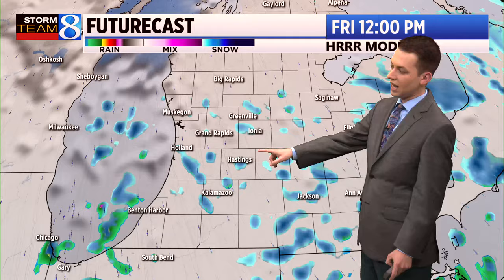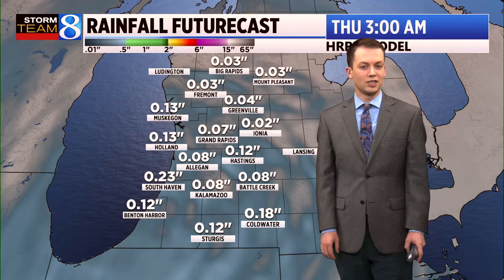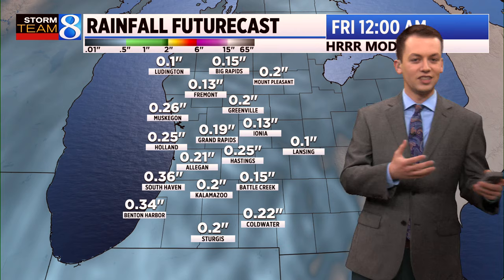Much of the morning is going to feature precipitation across most of West Michigan, continuing into the afternoon, transitioning to more scattered showers like what we've been seeing today. But we don't get rid of precipitation entirely — a few showers remain possible into Friday. For the most part, though, we should begin to dry things out. Shower coverage will not be nearly as widespread. Additional precipitation amounts likely on the order of a quarter inch or less.